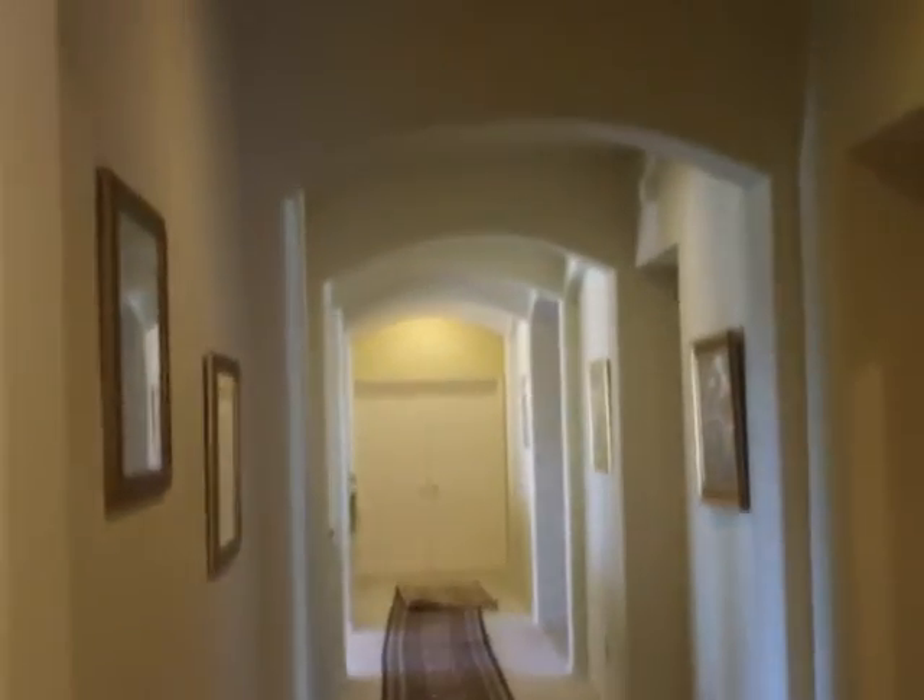This is the hallway that goes down to the master room on the other end. We've got three bedrooms along this hallway. This is one of the smaller ones, which opens through to a walk-through bathroom into another bedroom. You've also got a half bathroom across the hall.